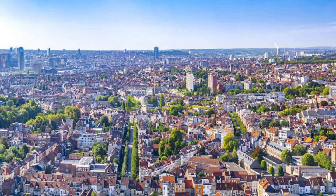Aerial view of Brussels, the capital city of Belgium, showcasing its iconic landmarks and bustling streets.